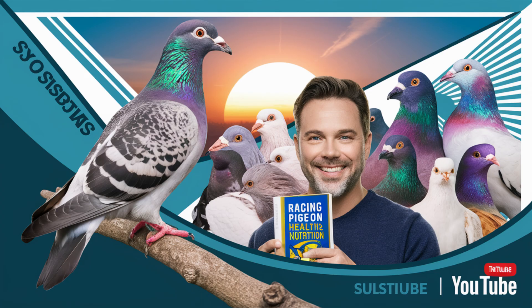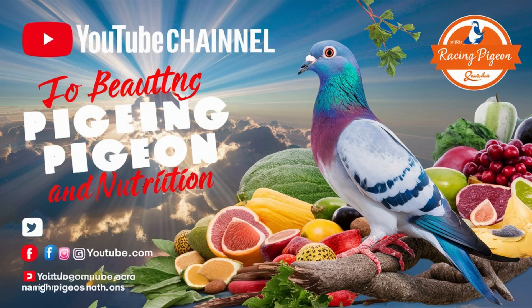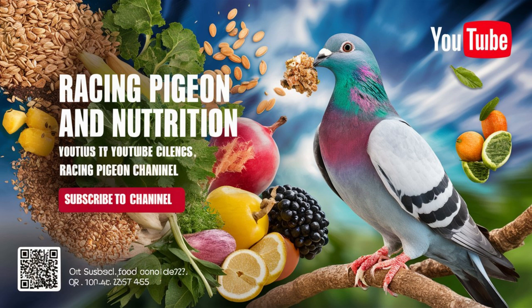Hello bird enthusiasts! Are you passionate about racing pigeons and want to learn more about their care, natural feeding, and general tips? I invite you to subscribe to my YouTube channel dedicated to racing pigeon enthusiasts. On my channel, we delve deep into the world of racing pigeons, from natural feeding techniques to valuable tips for their overall wellbeing. You'll find information to help you raise healthy, strong, and competitive racing pigeons, as well as videos on grooming, health maintenance, training methods, and expert interviews.